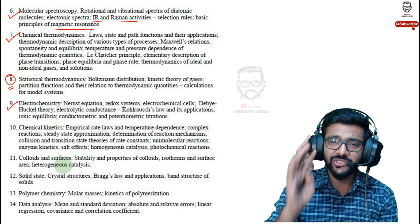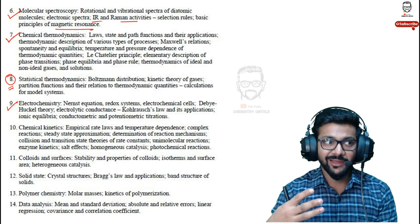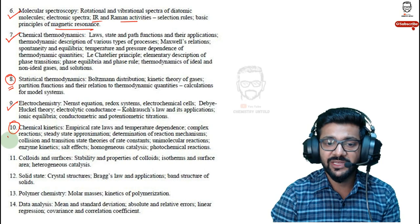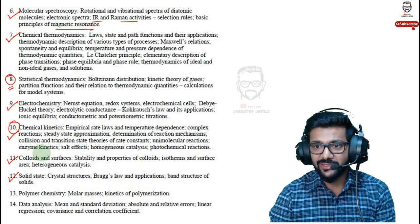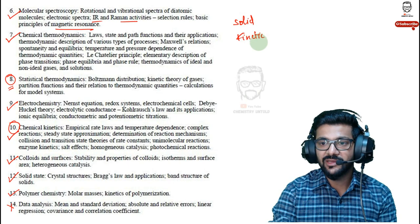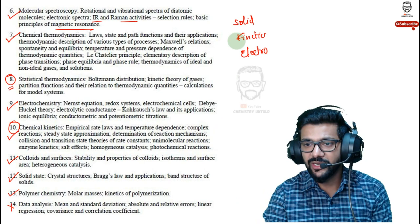Electrochemistry is quite easy — there are very simple questions from it, so don't skip it. My channel has 47 videos covering basics of electrochemistry. Chemical kinetics is also fully covered on my Hindi channel up to higher level. Then surface chemistry is the easiest chapter, and solid state is one of the easiest as well. For data analysis, just skip it. My recommended sequence for physical chemistry: start with solid state, then kinetics, electrochemistry, surface chemistry, spectroscopy — these simpler topics will boost your confidence.